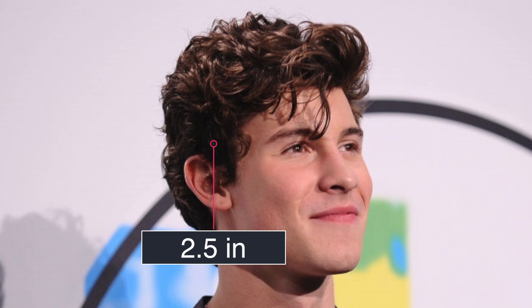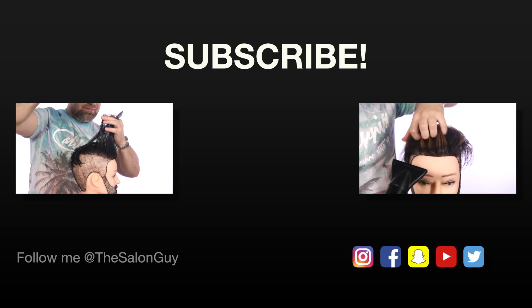He has a wavy texture, so that helps make it look a little bit longer. And keep in mind this area right in the nape — I'd say it's probably about an inch and a half long. If you guys like this, let me know. I just want to bang out these quick videos for you. Subscribe — I'll see you soon.